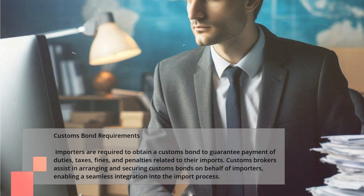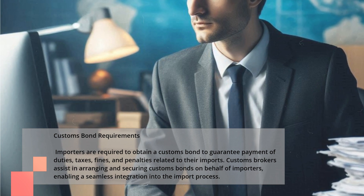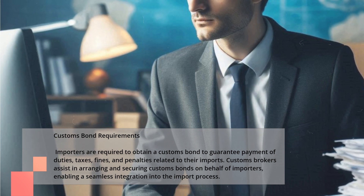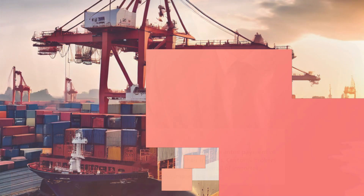Customs Bond Requirements. Importers are required to obtain a customs bond to guarantee payment of duties, taxes, fines, and penalties related to their imports. Customs brokers assist in arranging and securing customs bonds on behalf of importers, enabling a seamless integration into the import process.